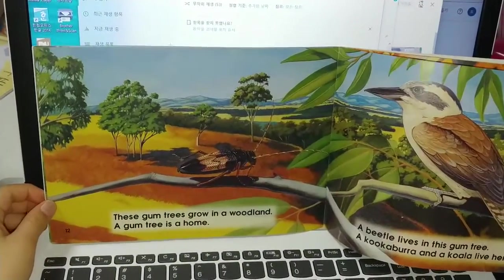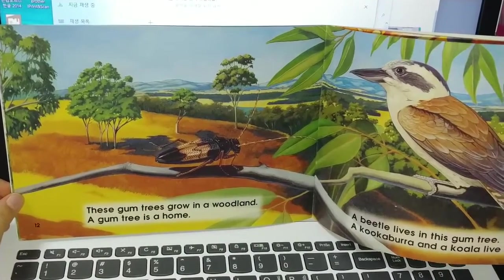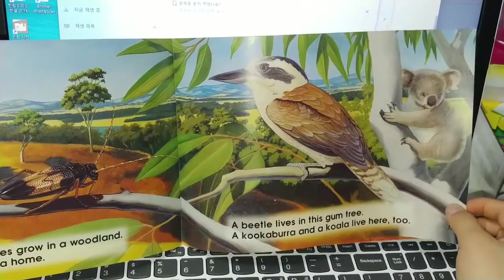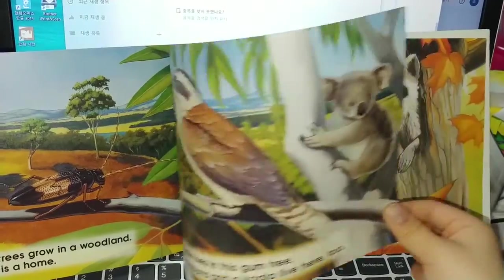This gum tree grows in a woodland. A gum tree is a home. A bear bearer lives in this gum tree. A kookaburra and a koala live here too.